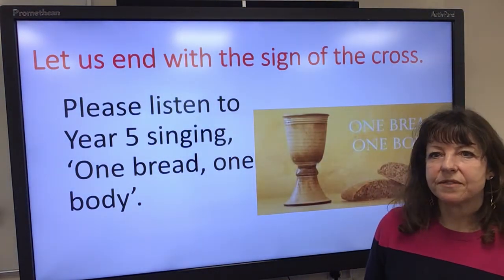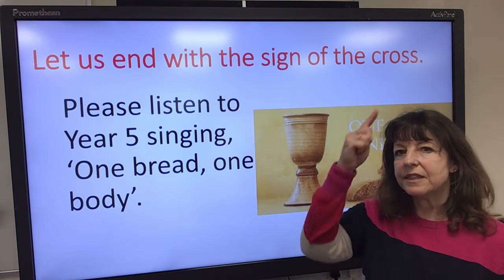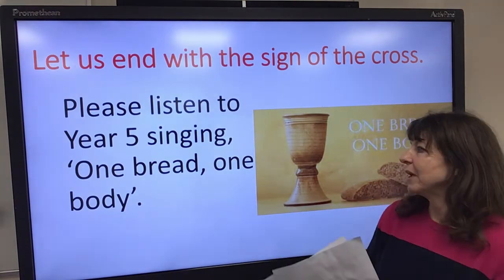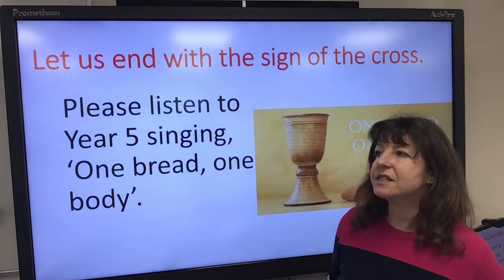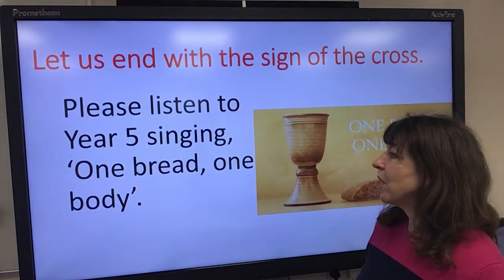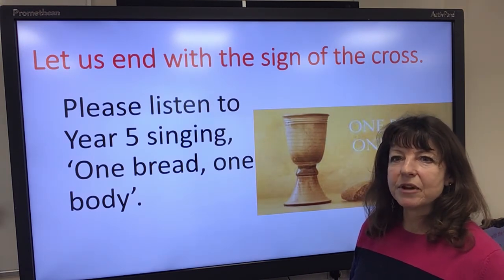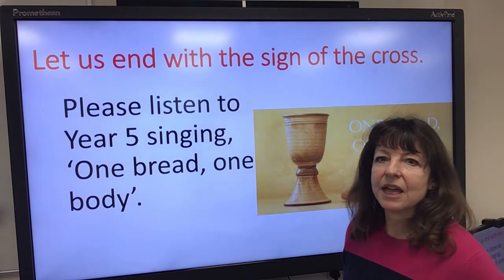Let us end with the sign of the cross. In the name of the Father, the Son and the Holy Spirit. Amen. You can listen to Year 5 singing One Bread, One Body, which Mrs Romani has recorded. Thank you very much for listening and goodbye.